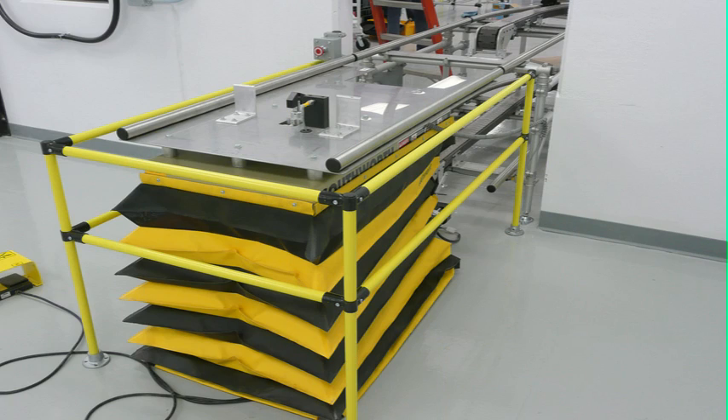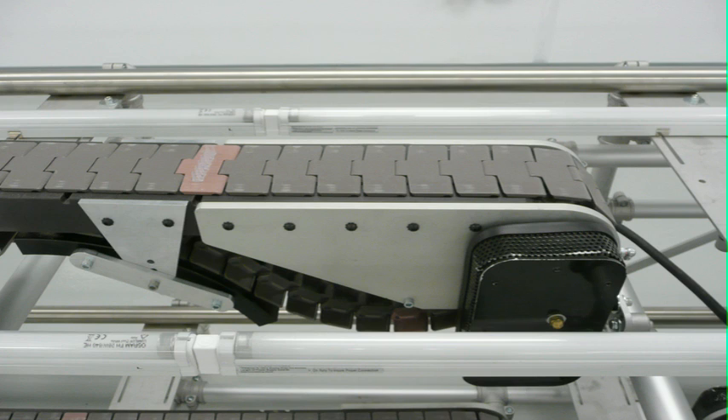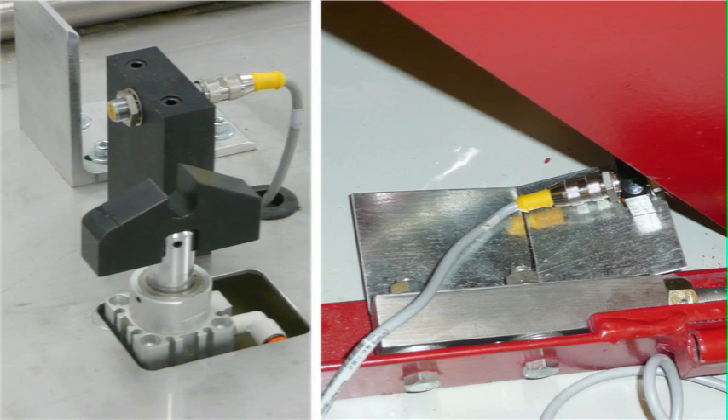To assist in returning the cart fixture, elevators were employed at each end of the lines. A FlexiFlow belt was used to drive the empty carts back to the head of the cell. The elevators were equipped with safety controls to ensure cart positioning.